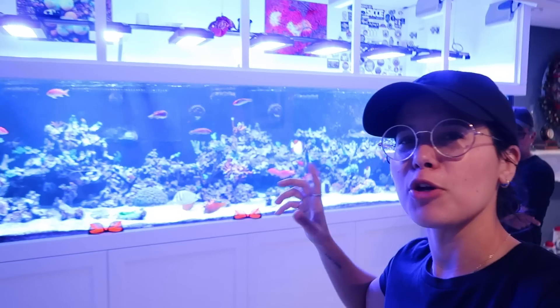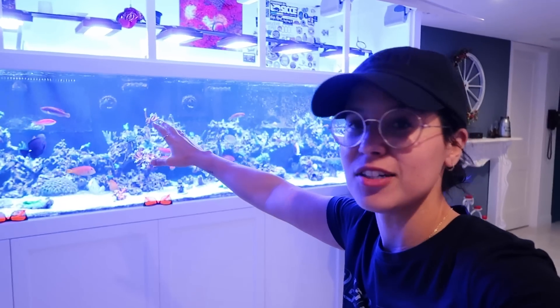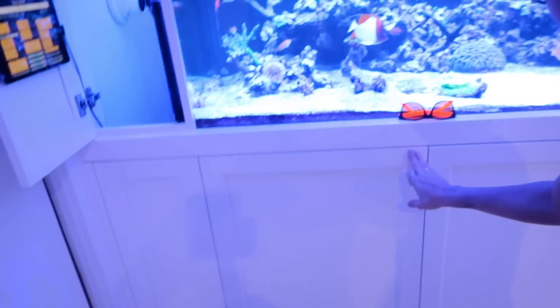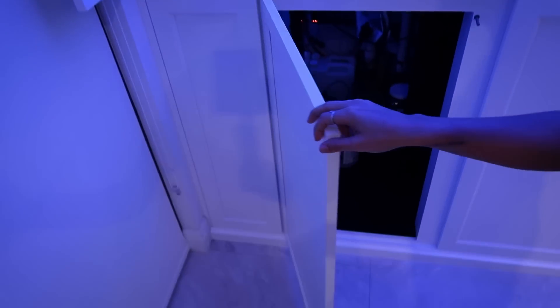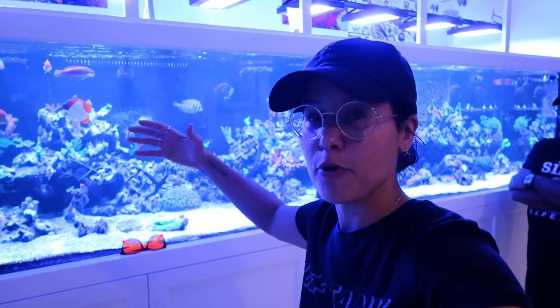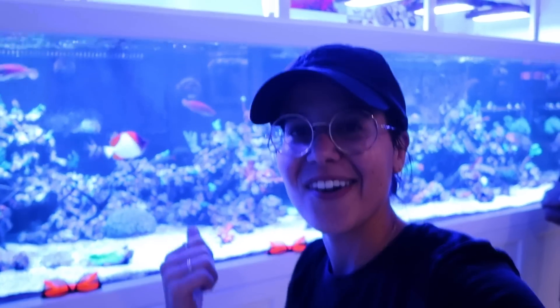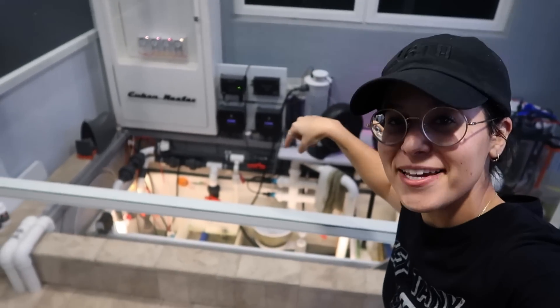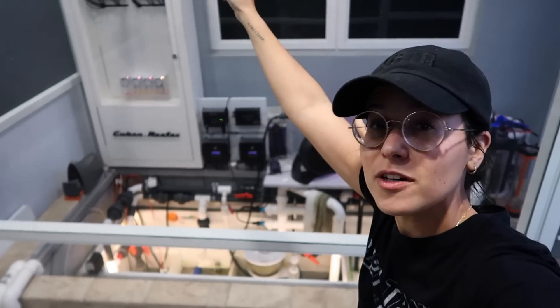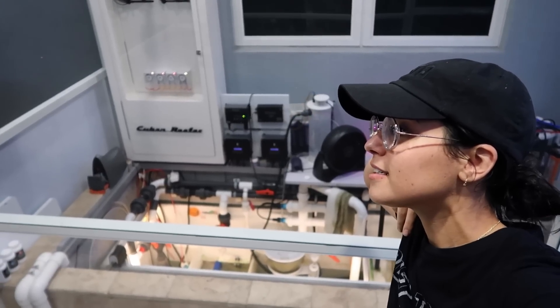So you might be wondering what a sump to run this tank looks like. Well, it's not down here, ladies and gentlemen — that's because he has a whole other setup outside for the sump of this tank, and he ran the pipe under the ground. Let's go check it out. Guys, this is the sump for that tank. The tank is 500 gallons — this is 260 gallons. It's built underground.